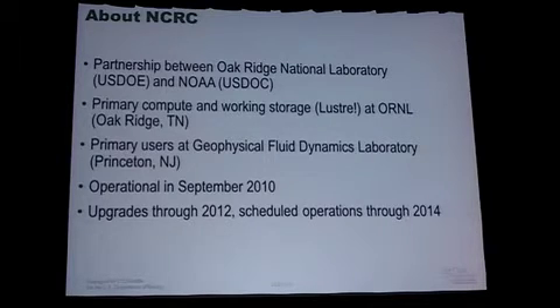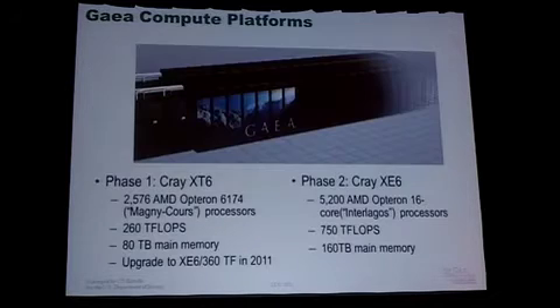We first began operations in September 2010, obviously after a planning and deployment phase. We'll still have upgrades coming in through next year. We're scheduled to continue until 2014. Although so far it's been a very productive partnership, we have a long way to go, and we look forward to continuing that.